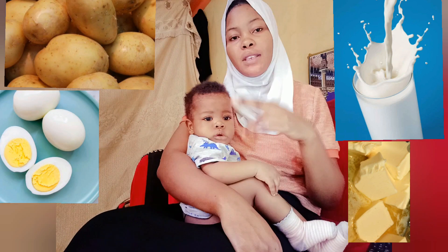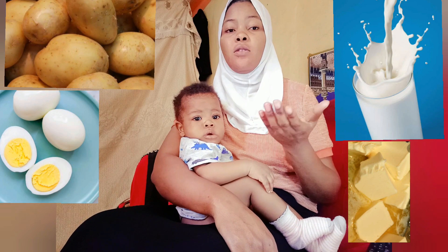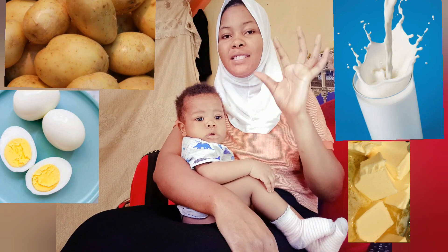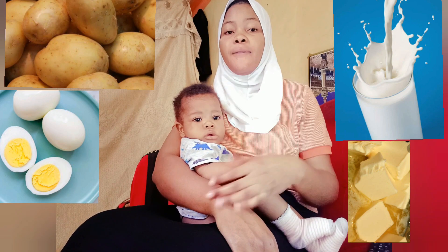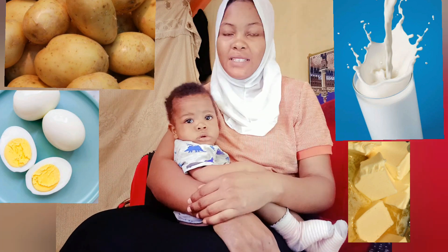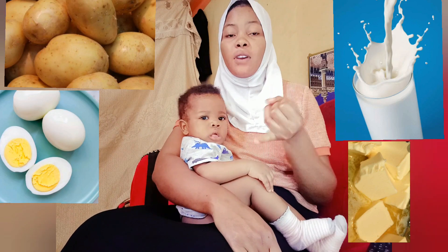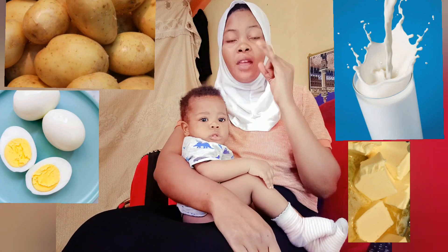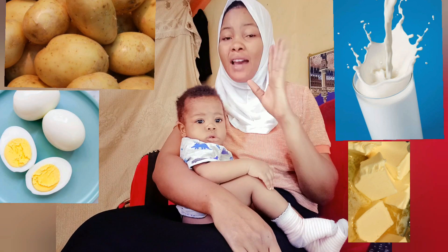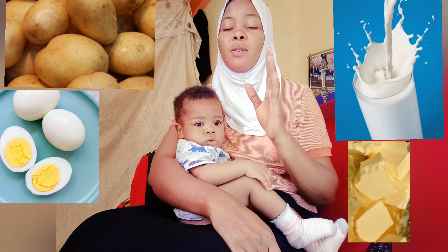Once you're done mixing, add in a little water and make it slightly thick and sticky — not too light. Once it's done, let it warm a bit, then it's ready for the baby. The ingredients: don't forget Irish potatoes, the egg yolk, a little bit of butter, and milk. That is the heavy, most nutritious food for babies under one year, starting from six months and above.